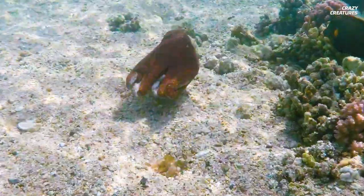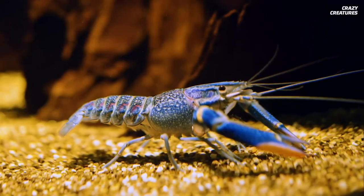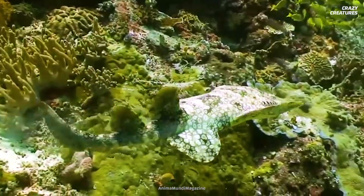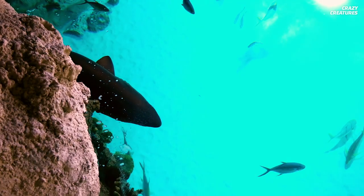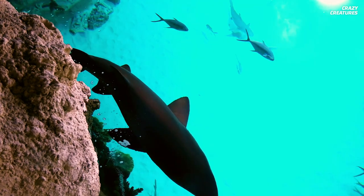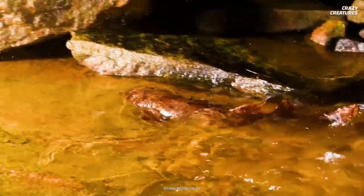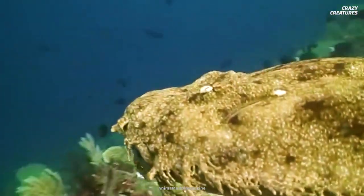Octopuses, crabs, and lobsters are the preferred cuisine of the wobbegong — pretty refined palate. They've even been known to take down other sharks, some even bigger than they are. It's a sharky-shark world out there.